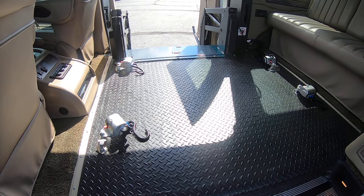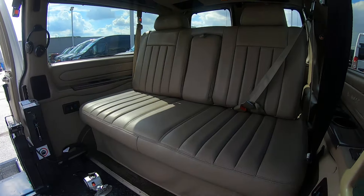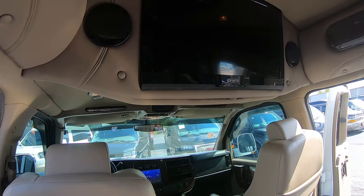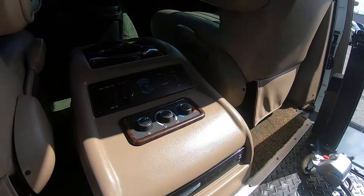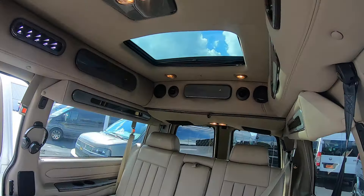Inside you've got nice HD rubber flooring, your Q-Straint Sherlock tie-downs. You've got your power rear bench — this folds flat into a bed. You also have your Jensen smart TV that pairs up to a Vizio DVD player, and your HDMI power ports if you want to add a gaming system back here. Nice overhead vanity lighting and storage cabinets all around.